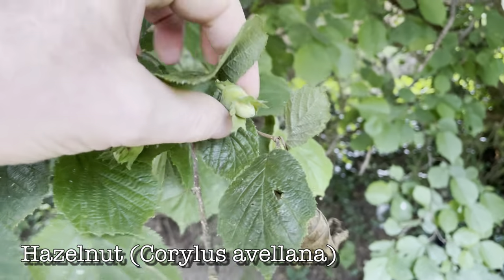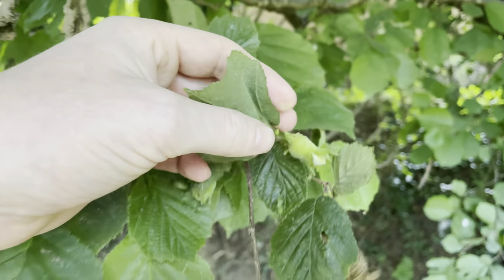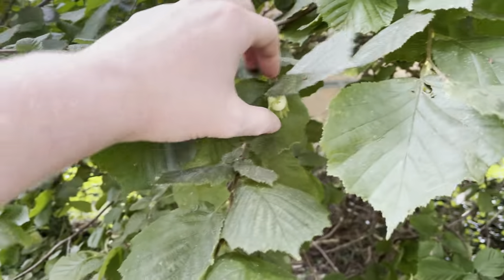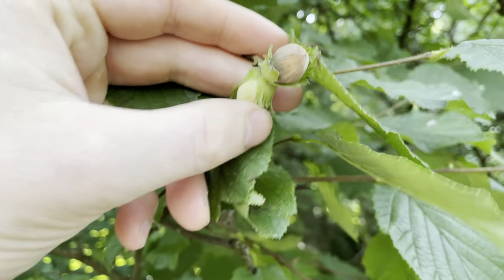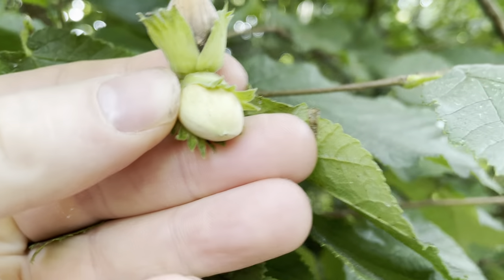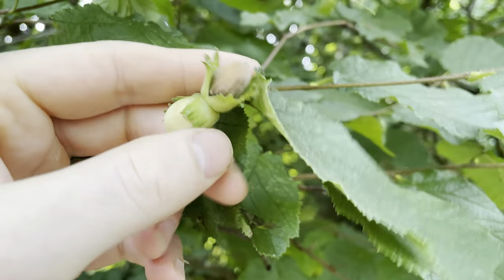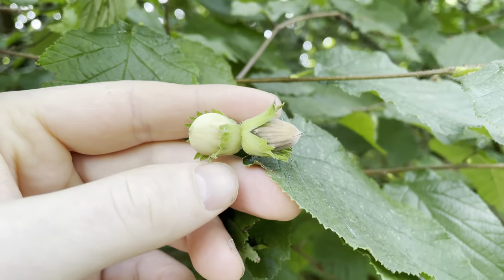Hazelnuts are good for the urban forager. If you try foraging for them in woodlands there's a good chance squirrels will beat you to them, but if you find hazel trees in residential areas the squirrels are a lot less likely to come here. The first two weeks of September are the best time to collect hazelnuts. They can still look a little immature at this stage, but it's fine to collect them now, leave them to mature for a few weeks at home, then crack the shells open and roast them — I like to serve them with dark chocolate.